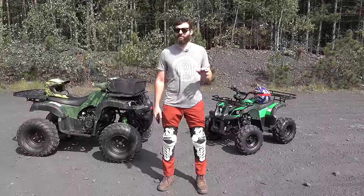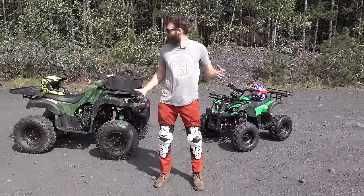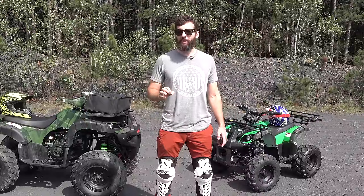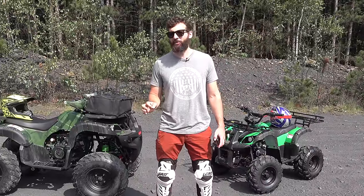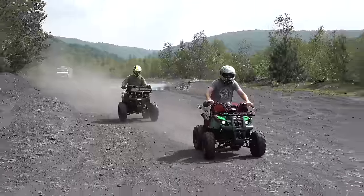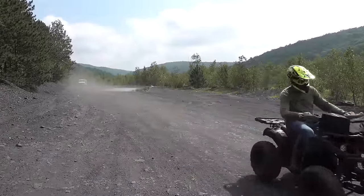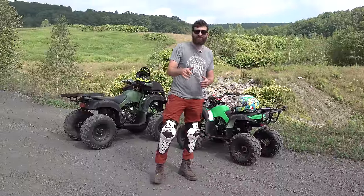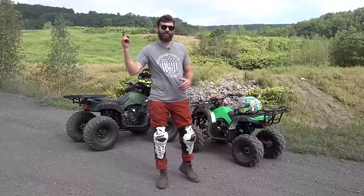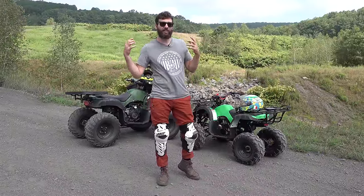This is the cheapest and most expensive Amazon ATV torture test, where we're going to find out if any of these are worth their money. We have 10 different extremely intense pass or fail obstacles, and the first one is the hill of death. There are bonus points if you do something awesome, and points deducted if you do something really, really stupid.